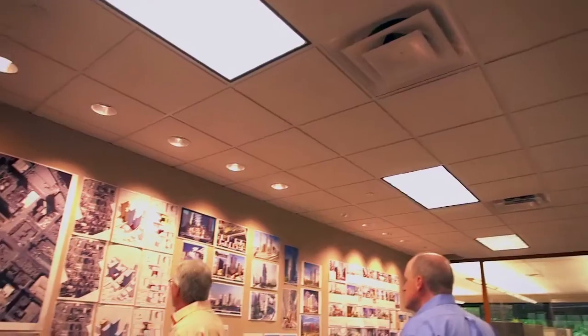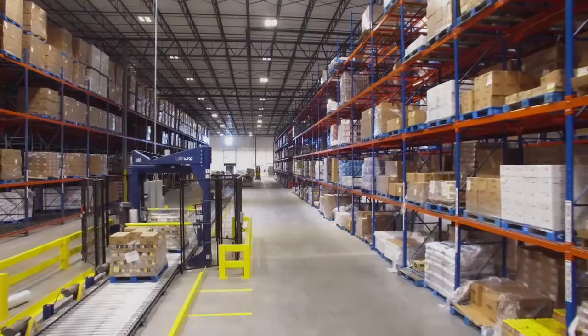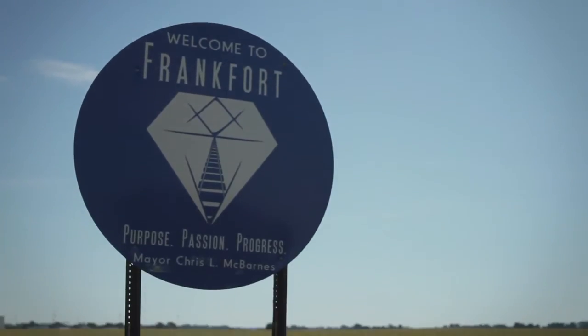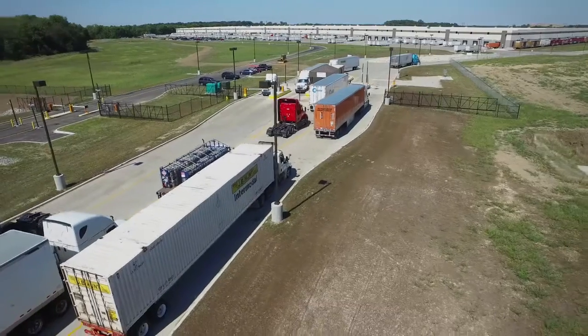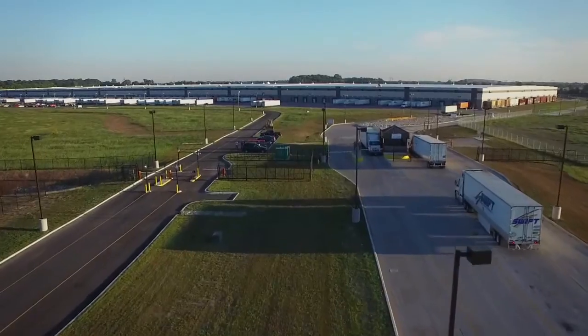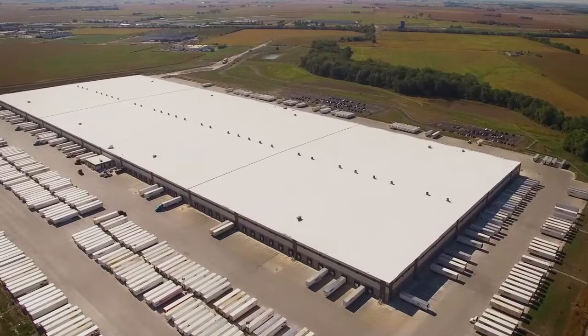I would definitely work again with Opus in many categories, including real estate. For a project of this size — the largest building ConAgra Foods has ever built — for it to be done on time, under budget, and in operation today has been fantastic. On a scale of 1 to 10, can I say 11? That's what I would say in terms of recommending Opus. Having ConAgra Foods come to Frankfort, thanks to team players like Opus, will forever transform our community. The long-standing relationship between ConAgra and Opus has enabled a strong partnership, and as we contemplate future projects, Opus will definitely have an opportunity to participate with us.